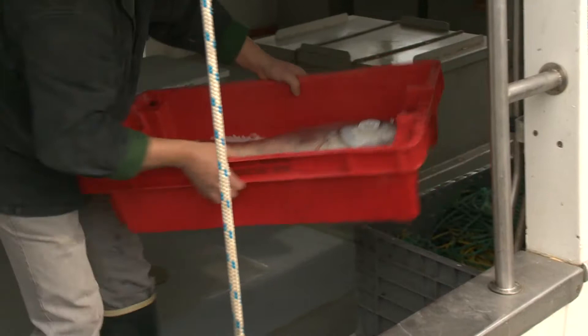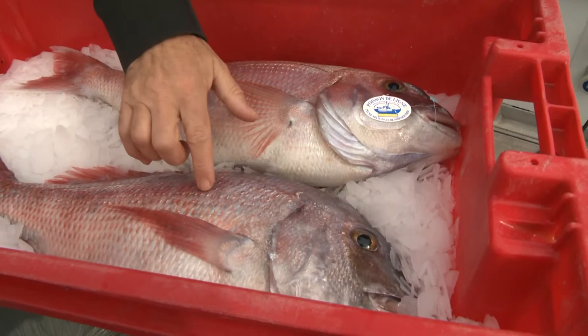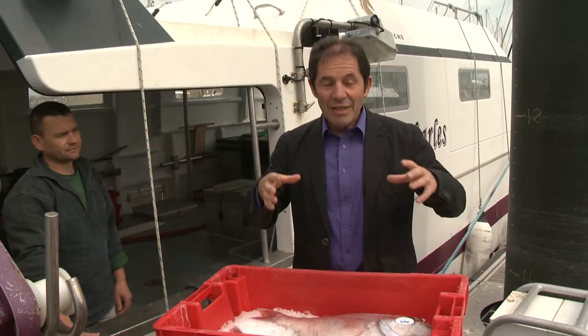Merci Hervé. I have rarely seen in my life as a chef some fish of such high quality, because they have been caught a few hours ago by a line. They have not been damaged by the nets. They are firm, the eyes are shiny. In a few hours, those two pink snappers will be on the table of the top restaurants.